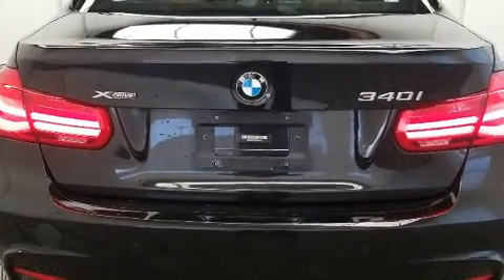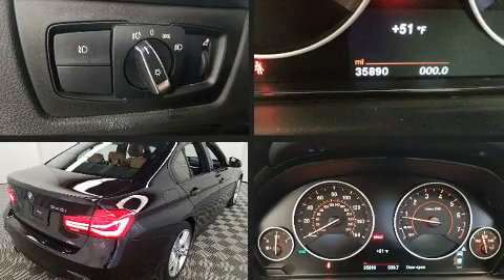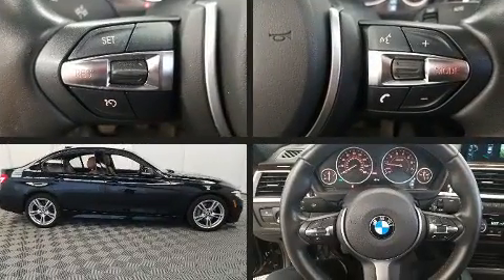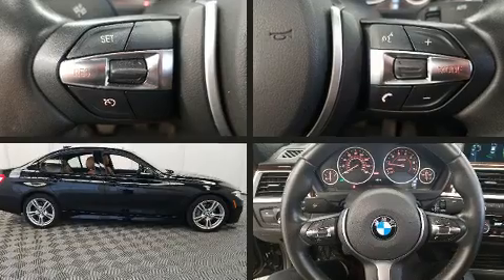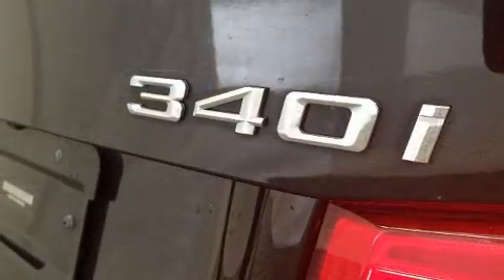BMW prioritized handling and performance with features such as a leather steering wheel, rain-sensing wipers, and much more. Everything is where it ought to be, from the dashboard controls to the door locks and window controls.